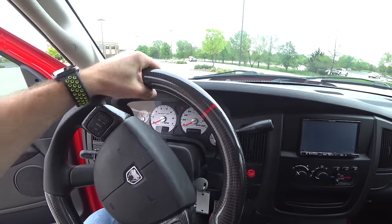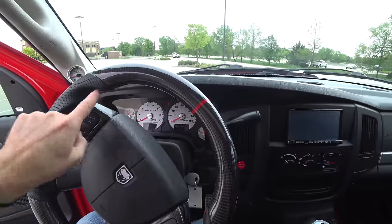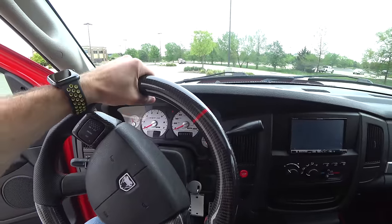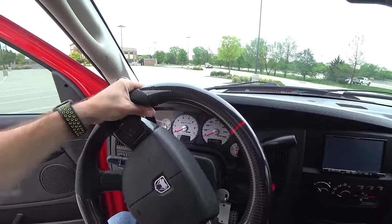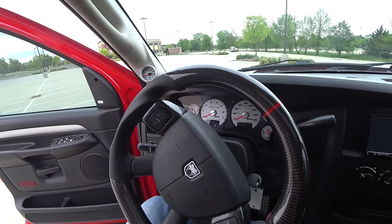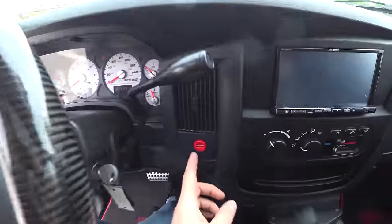I have an aftermarket steering wheel — it is huge. It's carbon with a red stripe and I do appreciate that red stitching. This is much too big, like all these aftermarket steering wheels are. You can barely put your hand around them. They feel meaty but they're pretty terrible in reality. It looks good though — there's a Viper logo on the horn engine start button.